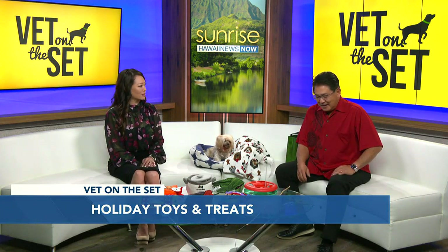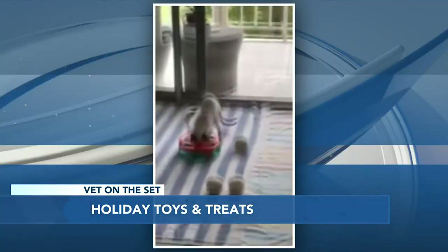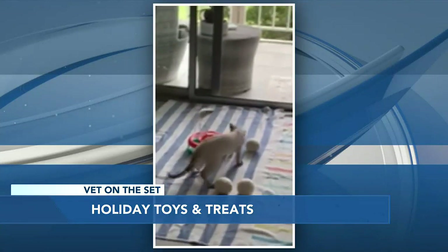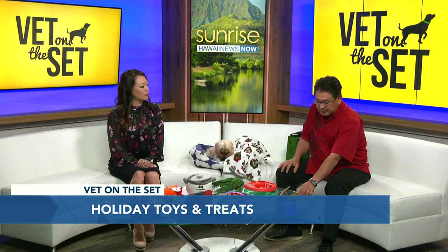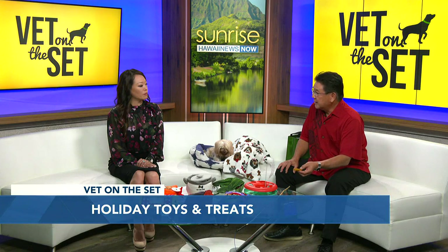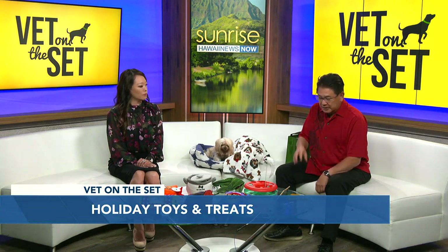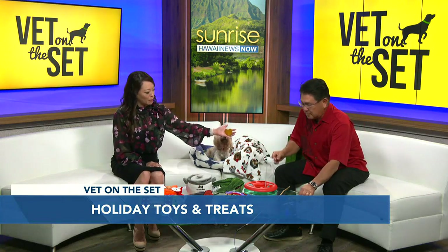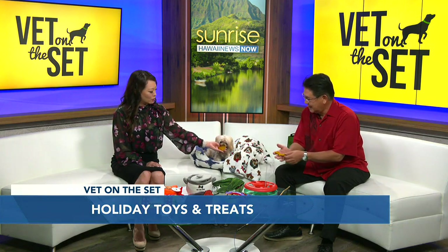You also baked up some goodies. Yeah, this is a really easy recipe — I made a heart shape. I have a recipe: it's just canned pumpkin, flour, and peanut butter. Just roll it out and you can use a cookie cutter. He has a heart shape, he has dog shapes — just very healthy for them to try out.